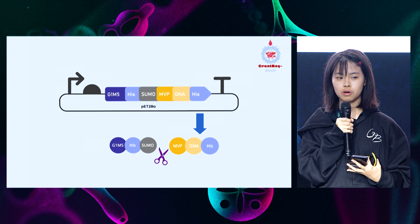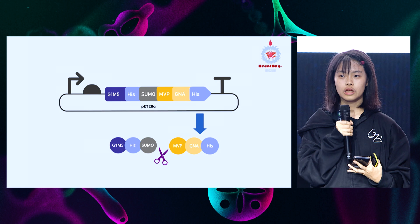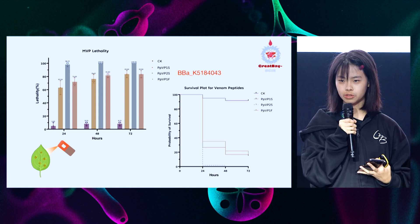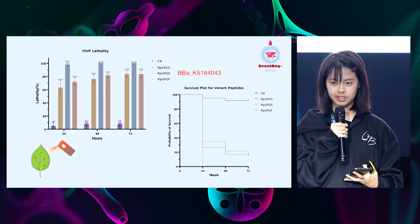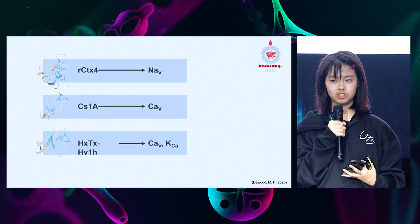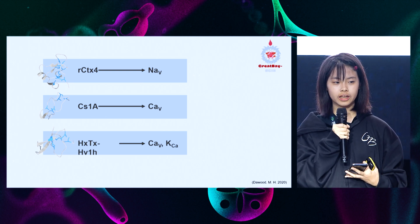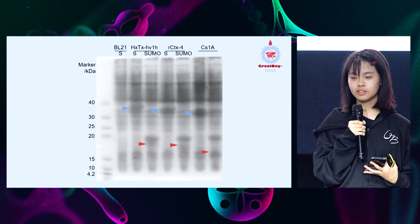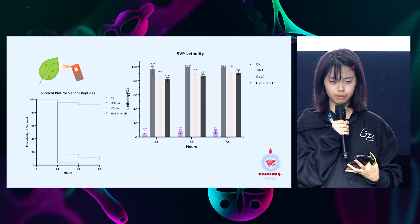The cell lysate is then treated with SUMO protease, and applied onto female Tetranychus urticae to test for toxicity. The results reveal extremely high contact lethality for all mite venom peptides, especially PPVP2S, with 100% lethality within 48 hours. In order to target more neuronal ion channels to stall drug-resistant development, we incorporated spider venom peptides (SVPs) that target different neuronal ion channels. These three SVPs were expressed using the same expression system, tested for toxicity, and equally obtained high contact lethality, with CTX also reaching 100% within 48 hours.